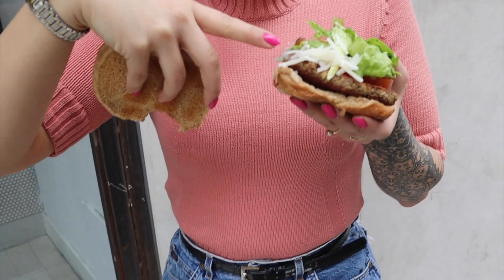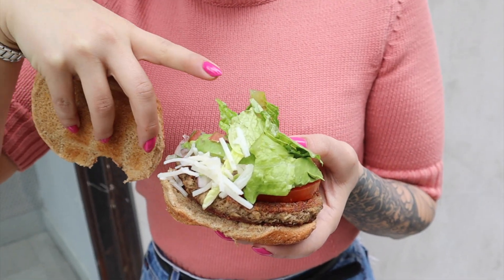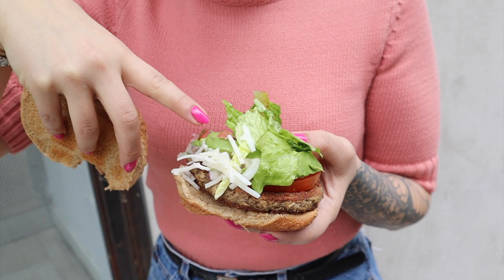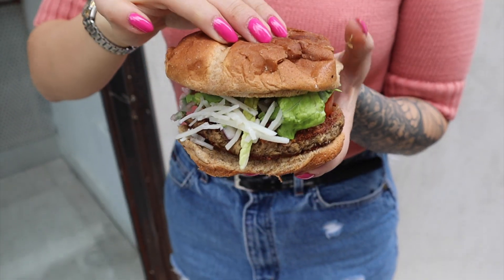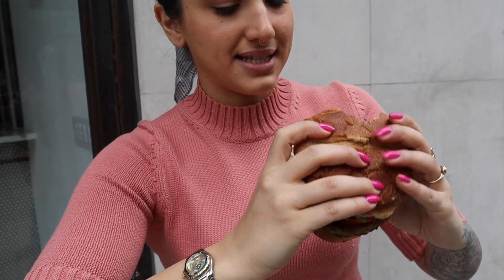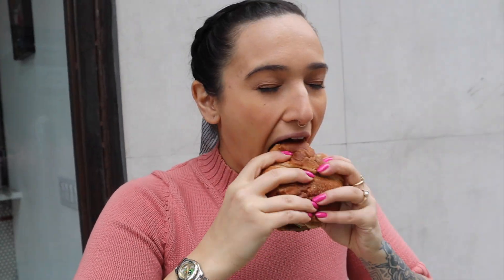This might actually fool a non-vegan into thinking it was real meat. Now let's try them with the toppings. The toppings Quantum Leap gave us for their burger: shredded cheese, lettuce, tomato, avocado, and a little bit of diced onion. This is definitely going to be a difficult, messy bite. The avocado makes it less dry, but you still taste that overdone-ness. The toppings don't really improve the flavor on this one — they taste the same.